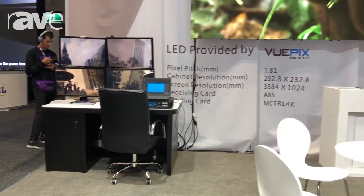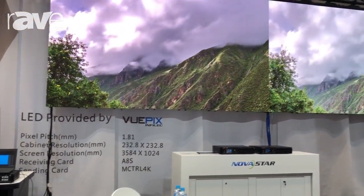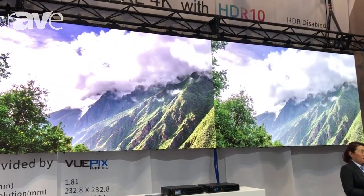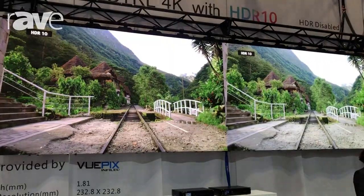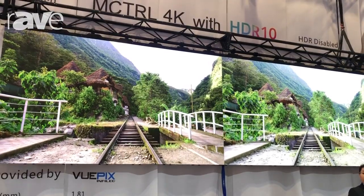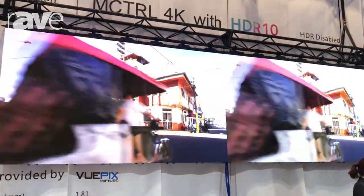The second advantage of this product is that it could support HDR function, which means that we can experience the huge difference between these two screens, especially the left part. We can see that the left part has more color, has more details in color. That's what our iMControl 4K can do.